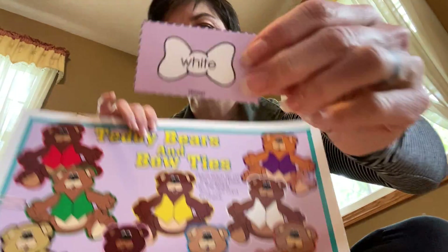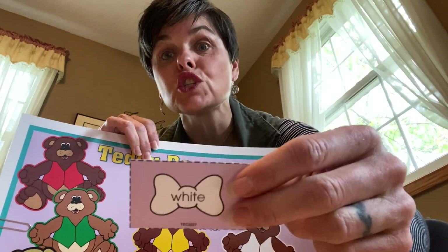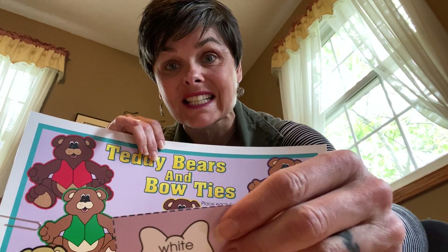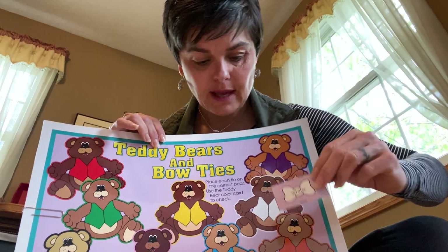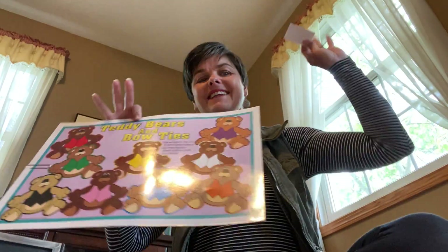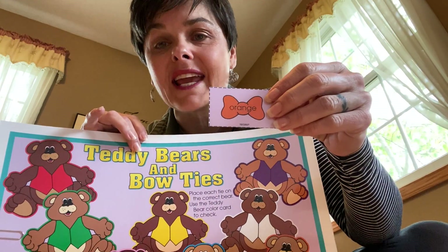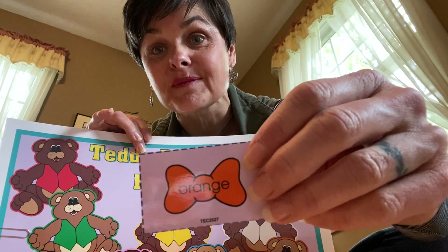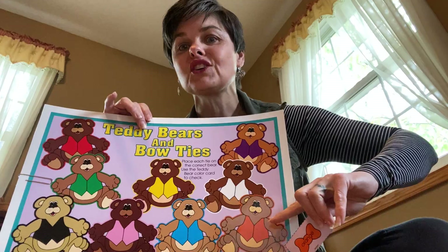Here's the next one. White. This bow tie is white. Can you say that? It is white. Where is the bear that would like to wear the white bow tie? There he is. Celebrate — good job. Orange. It is orange. Let's match it up. There it is. Good job.